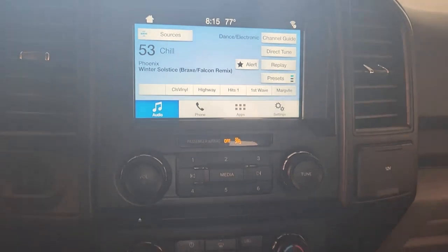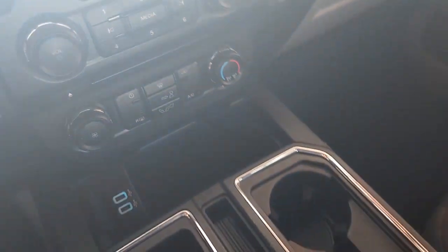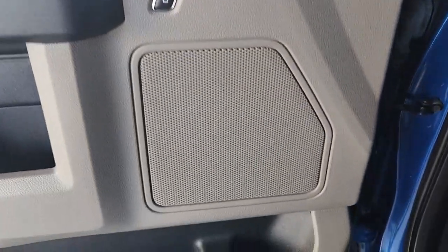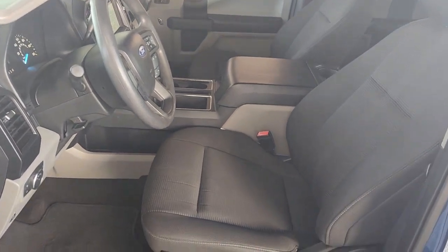The following are some of this vehicle's highlighted options: Apple CarPlay and/or Android Auto, keyless entry, V6 cylinder engine, iPod and MP3 input, fog lamps, backup camera, electronic stability control, vehicle anti-theft system, full-size spare tire, and rear-wheel drive.